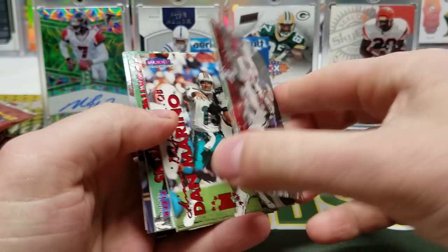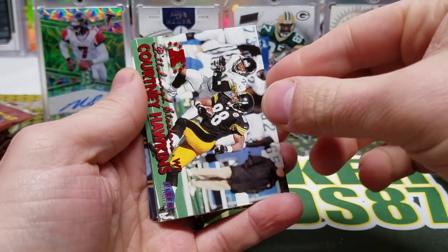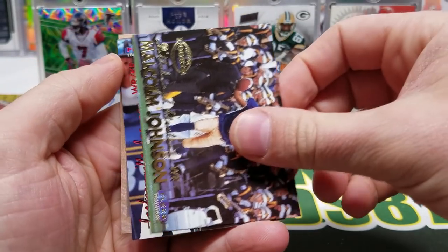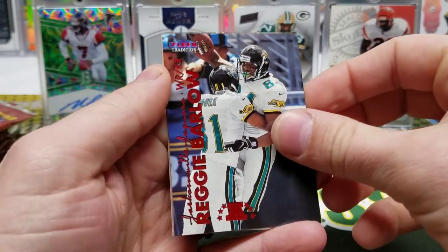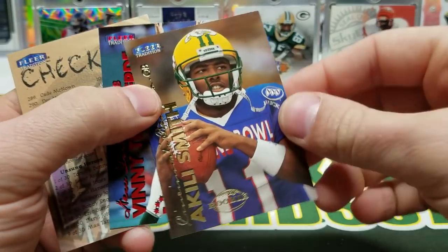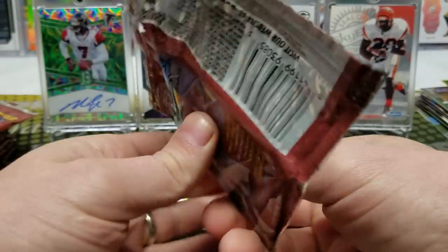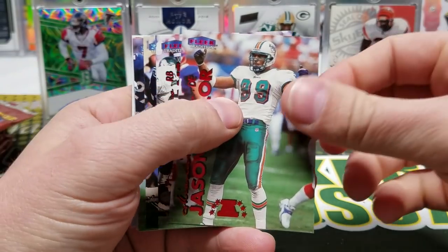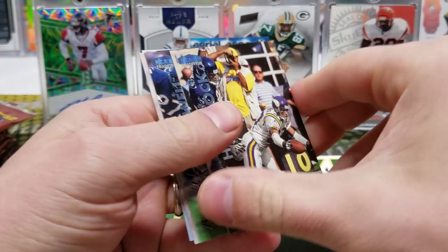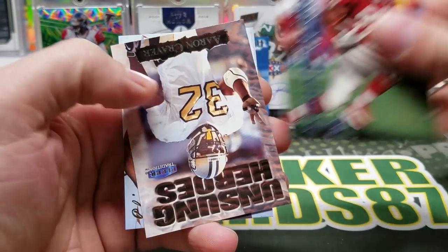Curtis Martin, Dan Marino, Isaac Bruce, Courtney Hawkins, Joey Galloway. John Avery, Malcolm Johnson rookie, Reggie Barlow. Akili Smith — would have been a good one 20 years ago. Akili Smith, Vinnie Testaverde, and another checklist — three checklists. Greg Hill, Jason Taylor, Natrone Means. Kevin Greene, Jimmy Hitchcock, and Daryl Green, Jermaine Crowell, got an Unsung Heroes back here — Adrian Murrell, Aaron Craver.